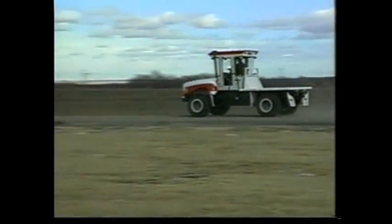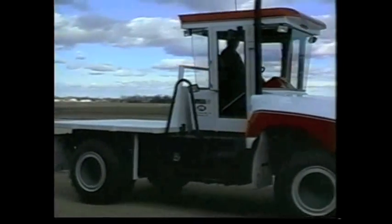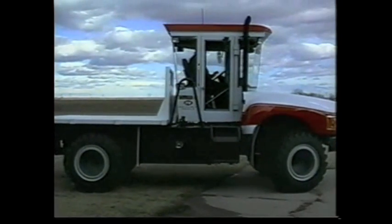The price tag is right up there, but hey, it's less than a Humvee and about 400 times more useful. Now, that's what we call value, something every farmer looks for in equipment. Great work, Bryce.